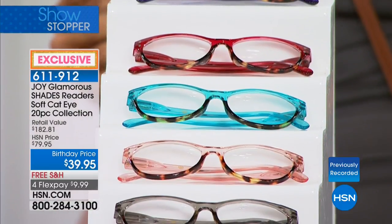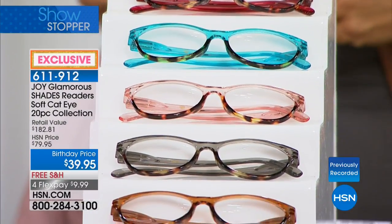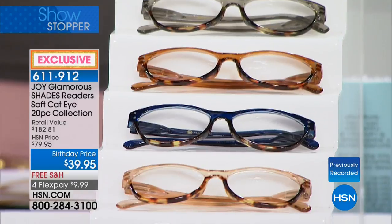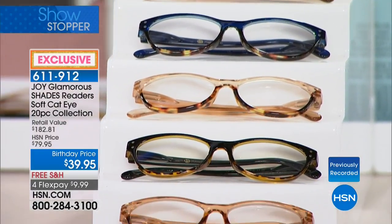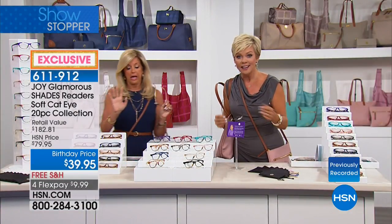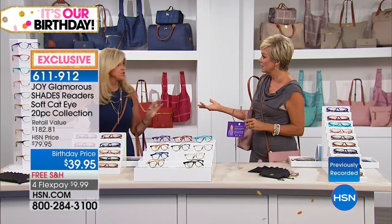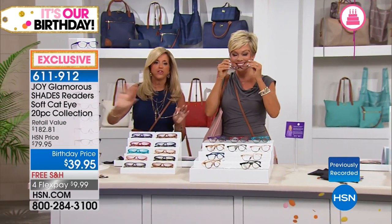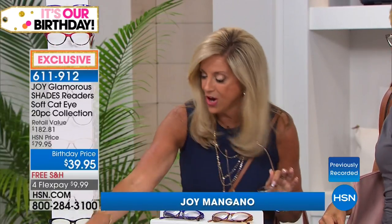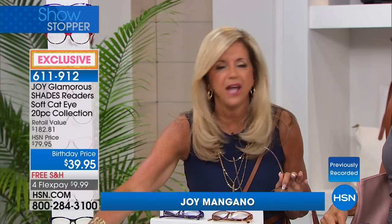You get every single color in this 10-piece set. It includes computer readers and transitional readers — a transitional reader means when you go outside the lens becomes a sunglass, and when you come back inside it's a regular reader. After our birthday event this will be twice the price. It translates to $3.99 a pair. You also get all the cleaning cloths — I use them on my computers and cell phone.